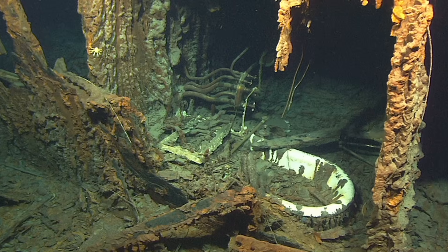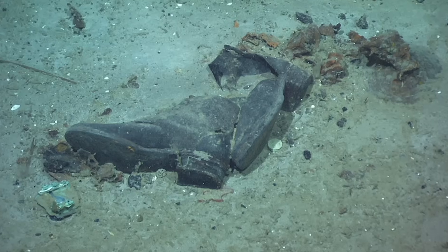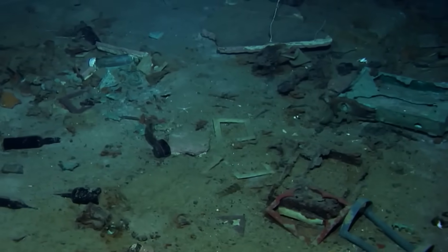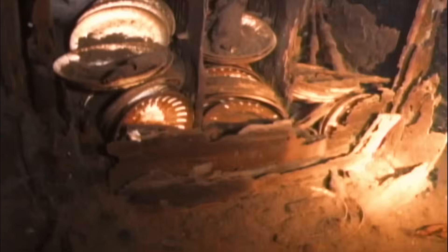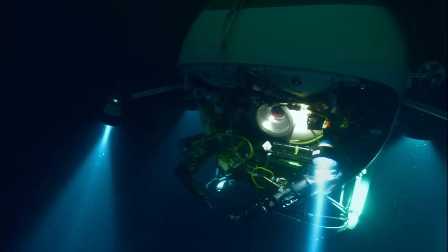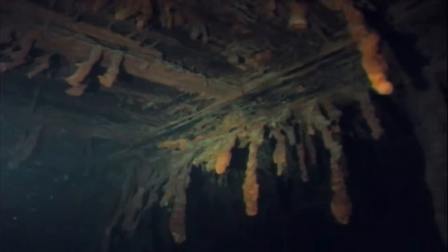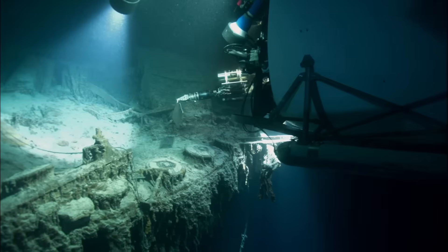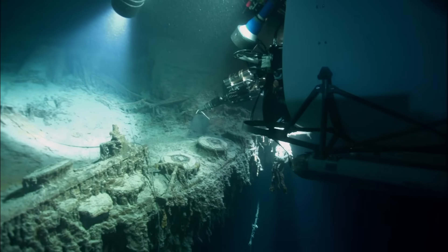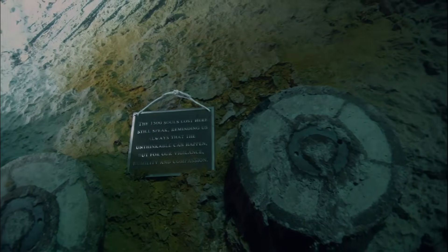Scattered across the sea floor are the last traces of lives lost — a pair of leather shoes, still side by side. These are not just artifacts. They are silent voices. Each object tells a story of someone boarding a ship with hope, never reaching their destination. But should we keep visiting this graveyard beneath the waves? Some believe our deep-sea exploration is disturbing a sacred place. Others argue that we must document and preserve what we can before it's gone forever. There's no easy answer. The Titanic rests between memory and mystery, between what we know and what we may never understand.